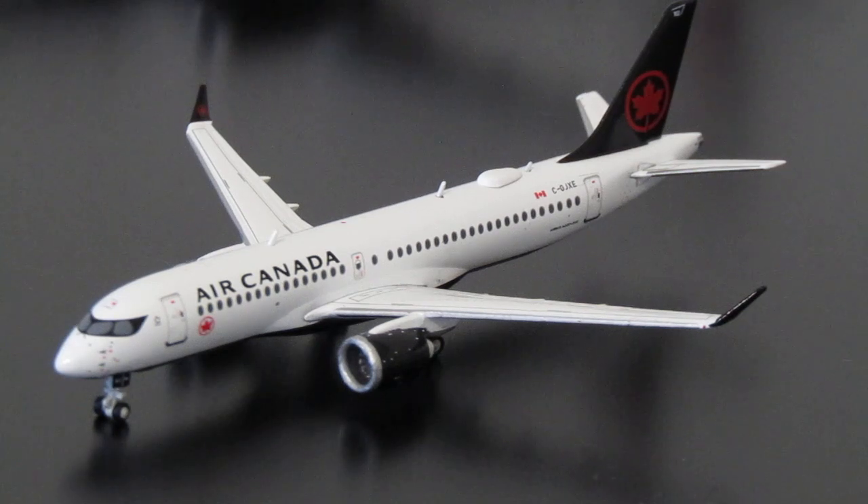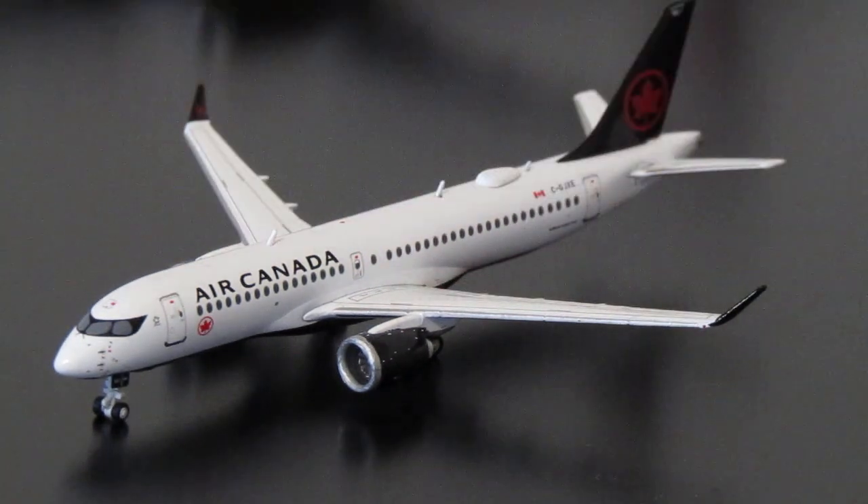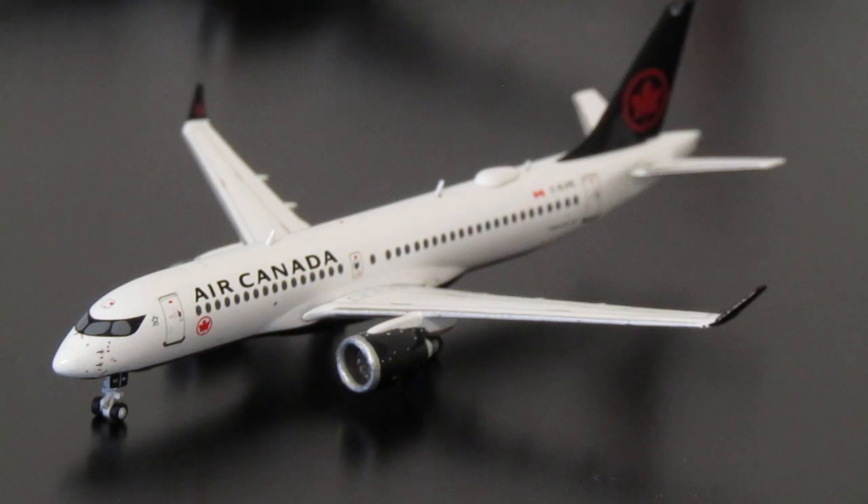Moving on to the next one, which is another A220-300. This one is released on the Gemini Jets JC mold. The gear is now metal and more detailed, and I believe at least the bigger control surfaces are metal too — yes, that feels like metal. The registration is Charlie-Golf-Juliet-X-ray-Echo and the item number is Golf-Juliet-Alpha-Charlie-Alpha-2167.